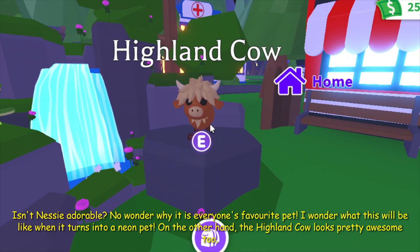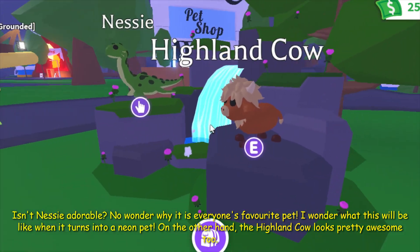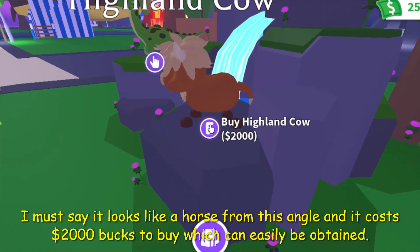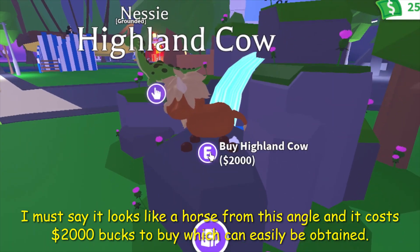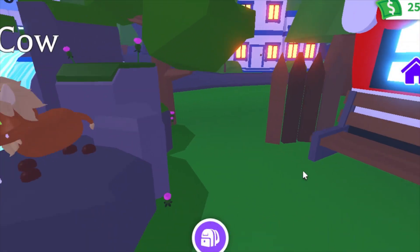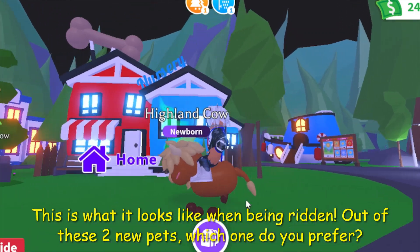On the other hand, the Highland Cow looks pretty awesome. I must say it looks like a horse from this angle, and it costs 2000 in-game bucks to buy, which can easily be obtained. Its rarity is ultra rare. This is what it looks like when being ridden.